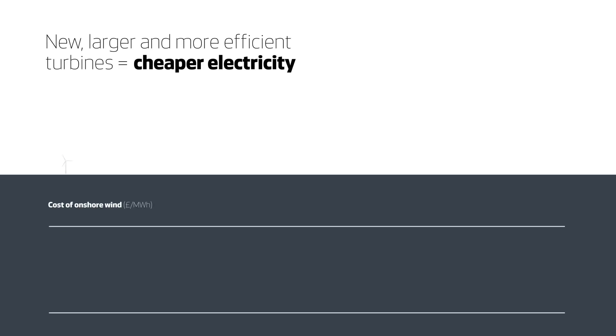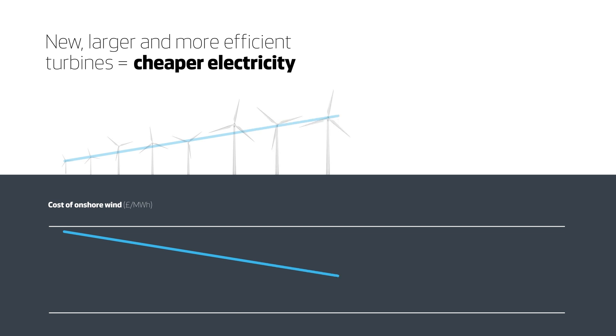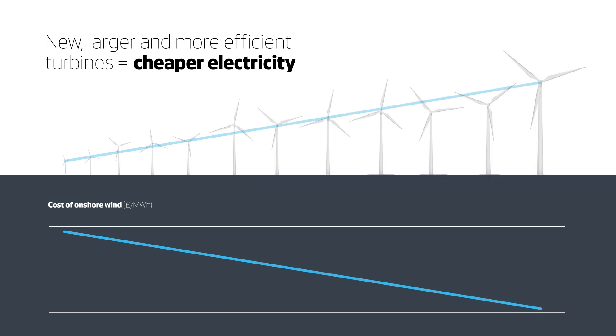As turbine technology has evolved, the cost of producing electricity from onshore wind has fallen. Globally, costs have halved over the last 8 years alone.